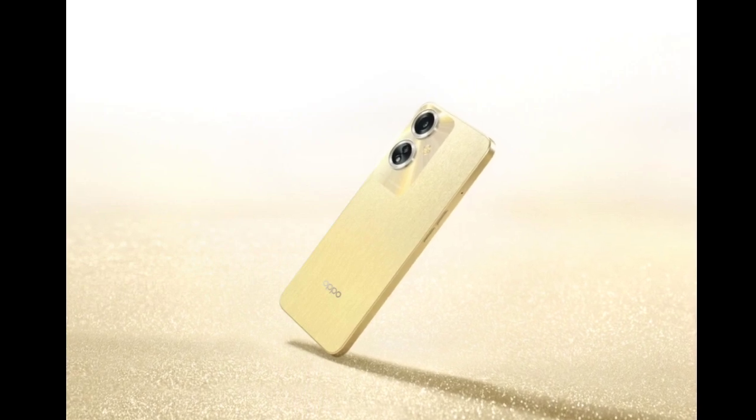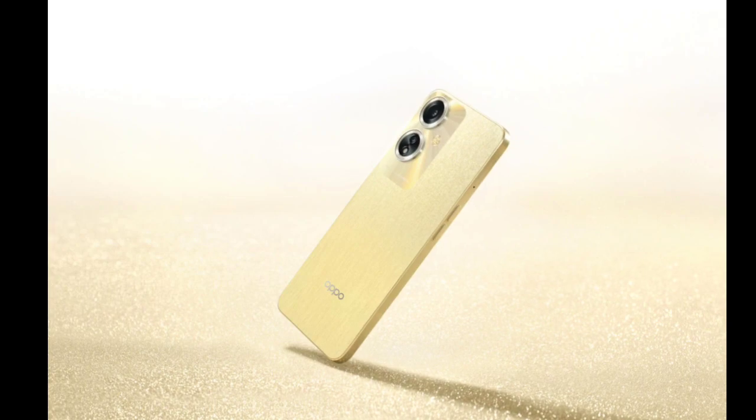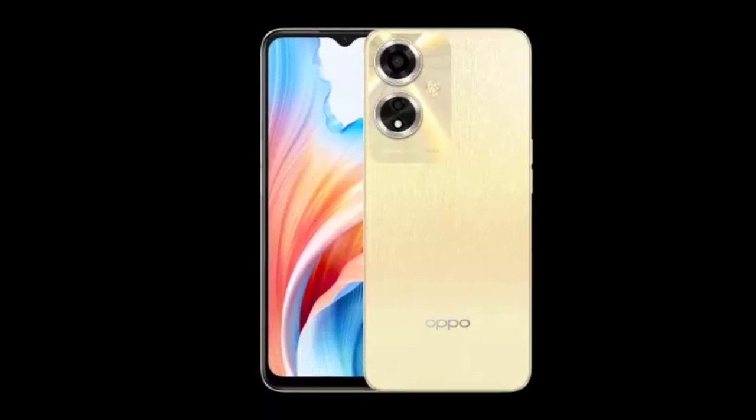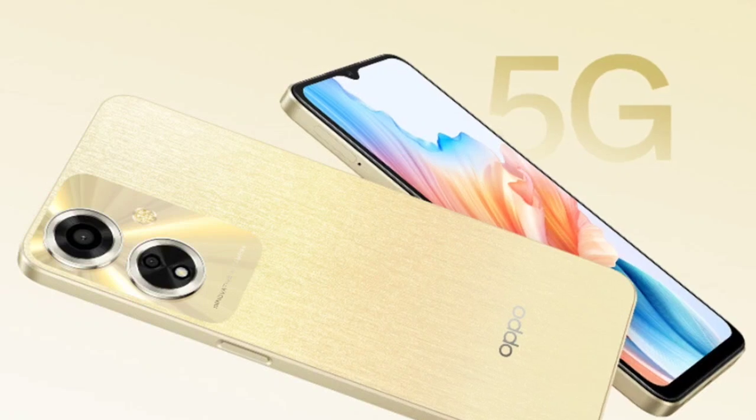Its front is equipped with a 6.56-inch display featuring a dewdrop notch. This LCD panel offers a resolution of 1612 by 720 pixels (HD+), a 90Hz refresh rate, and a 720 nits peak brightness level.